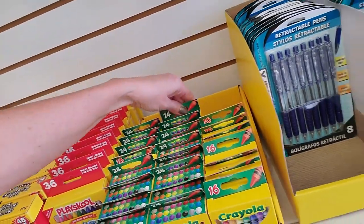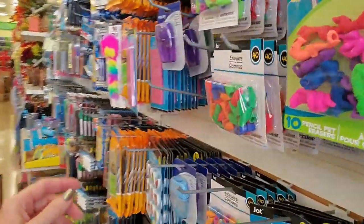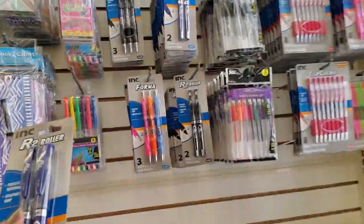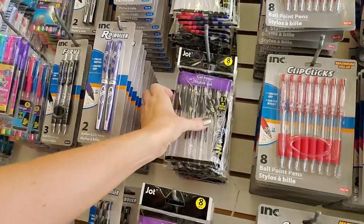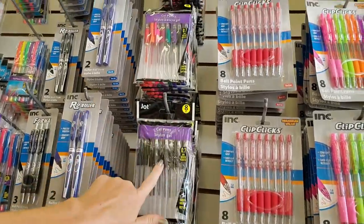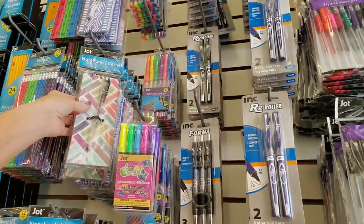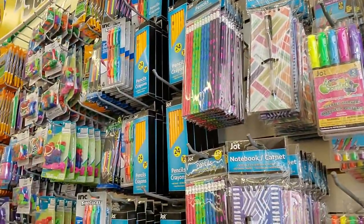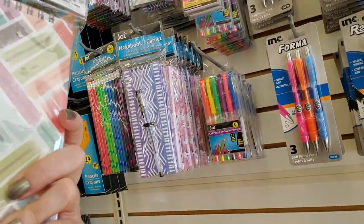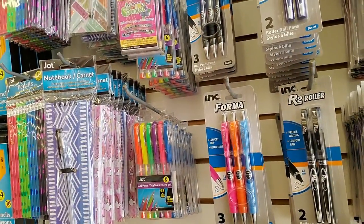But I guess if you're already here you can grab them. The R2 roller — blue ink — goes over here. You can get eight gel pens: these are black, these are black, and then these are multicolored. Oh, look at this cute little skinny notebook — it has a little elastic thing on it to hold your pen, it comes with a gel pen, and it has a hard cover on it too. That's pretty cool.